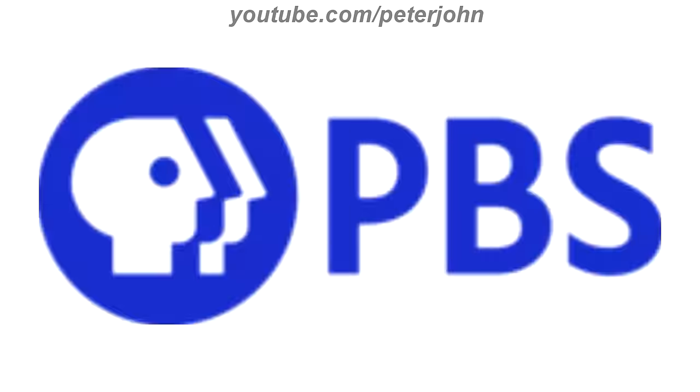2019 to the present, the circle is now blue, the P head is bigger, the font of the text has changed, and the text is now in blue text. Here is a bumper.